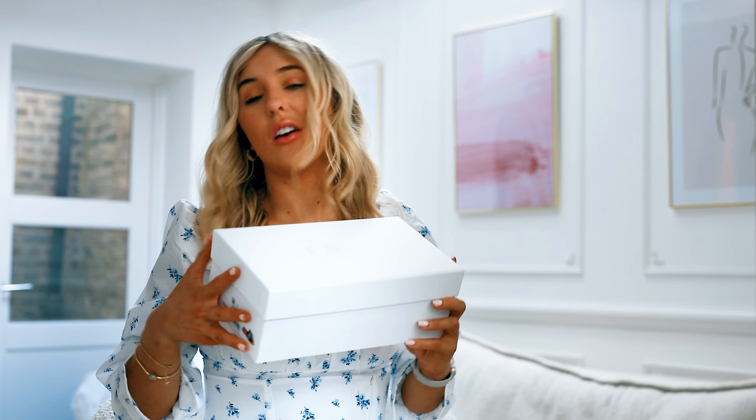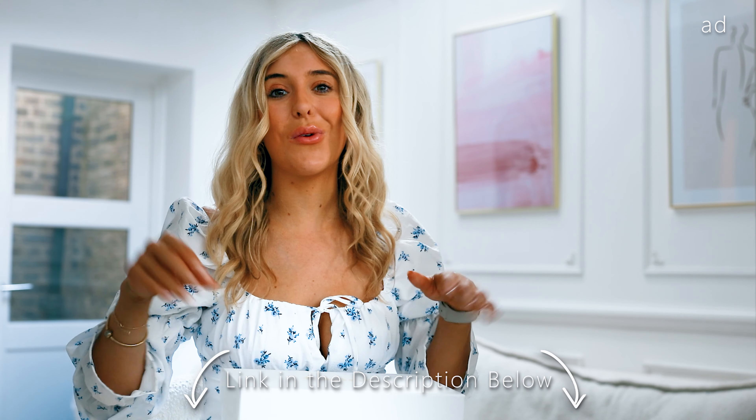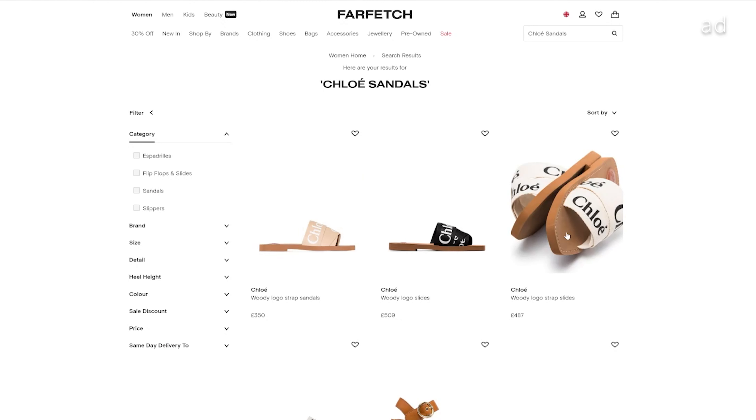I actually got the Chloe Woody sandals from Farfetch. You guys might remember I had a Farfetch discount code — I'm going to leave my new Farfetch discount code in the description box. My Farfetch discount code has been renewed. You can use it on so many incredible brands including Coach, Chloe, Longchamp, and I'll leave the restrictions below. But seriously, I wanted these sandals for so long, so it was the perfect excuse to get them with a discount.